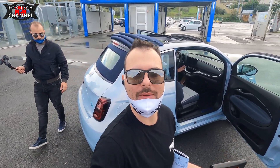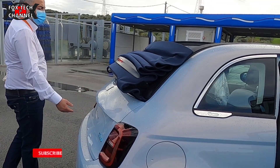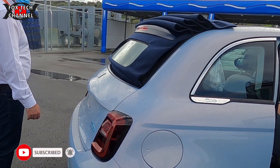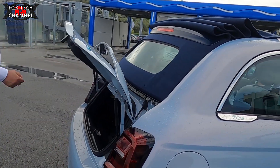Riesce, ragazzi, a ricaricare in 5 minuti ben 50 chilometri. Perciò per chi aveva la paura di restare a piedi o per chi non ha la voglia di restare a ricaricare per ore, già dalla nuova 500 tutto cambia. In soli 5 minuti di ricarica veloce avrai 50 chilometri ricaricati — un bel passo avanti per una vettura piccola.